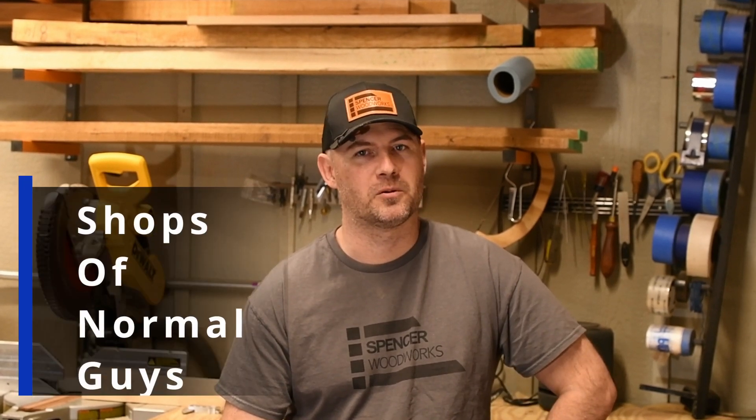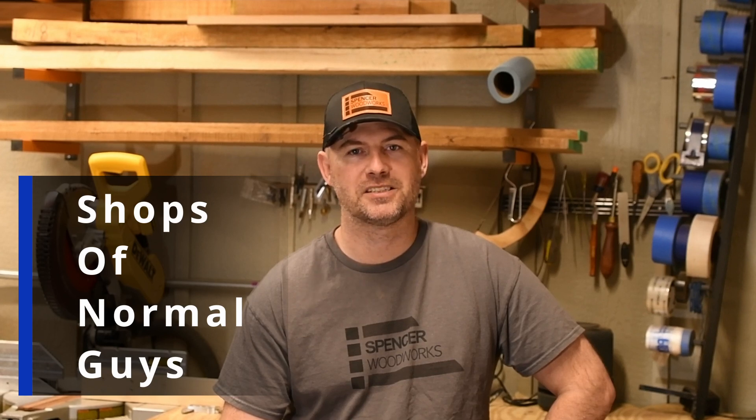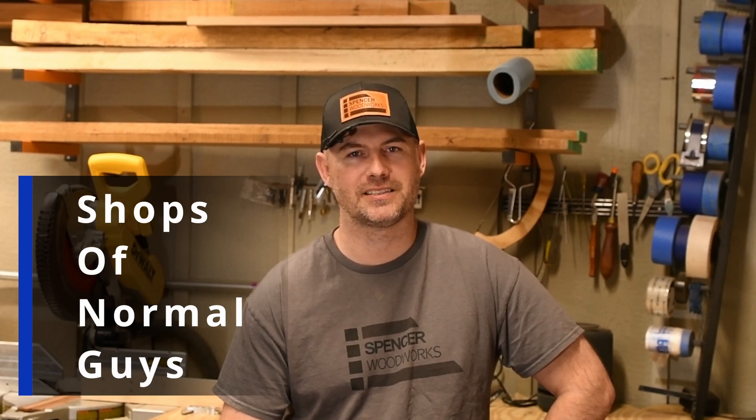Welcome back to episode two of the show series, Shops of Normal Guys, where we look at normal guys' spaces and their normal tools and see how they use them. Today we're going to be visiting my good friend and neighbor, Mr. Keith. I'm sure that you're going to enjoy his space. Stay tuned.